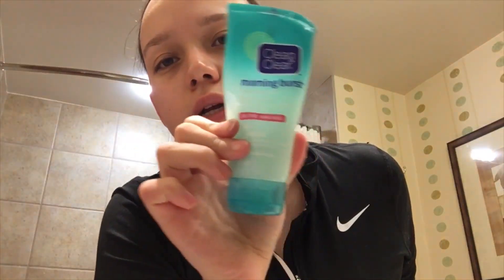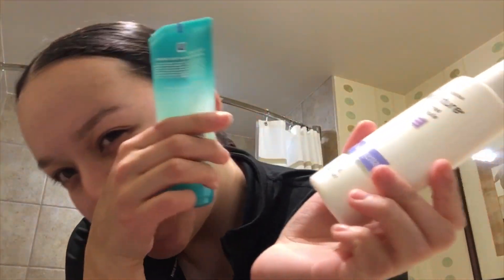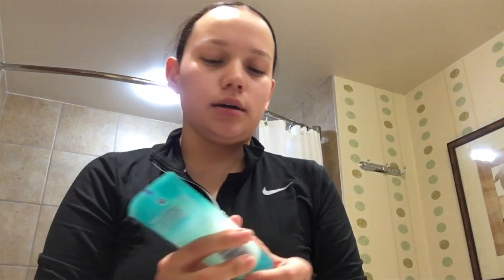For moisturizer, I use this one from Clean & Clear and this one from Neutrogena. I use the oil-free versions because I feel like they're better for my skin.